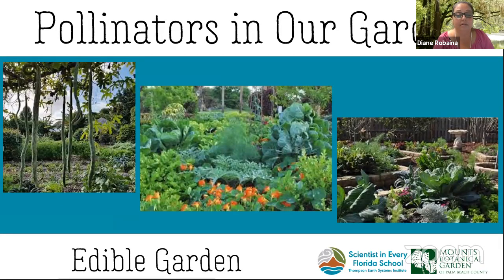This is our edible garden, which relies heavily on pollinators to grow a wide variety of fruits and vegetables. Most recently we had an influx of bees visiting our edible garden due to a new crop of sunflowers growing there this summer. We had a ton of sunflowers — it was beautiful.